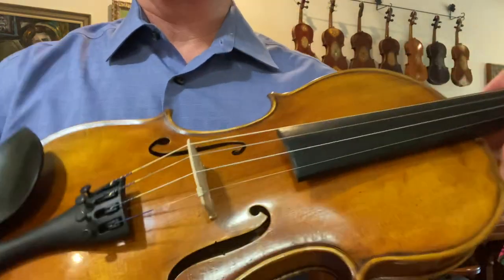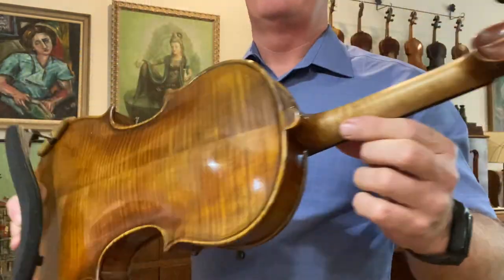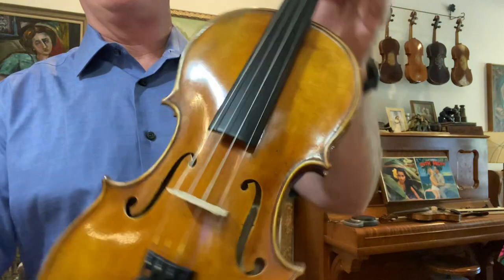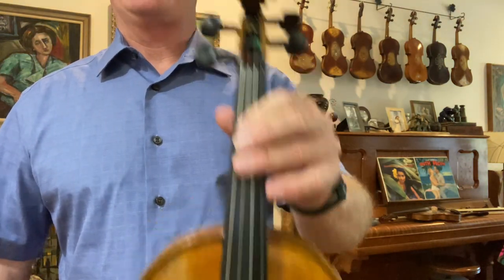Great fiddle. Number 1170. One of the Jones Creek. So if you've been wanting to try one out, this would be a really good one. Thank you for watching.